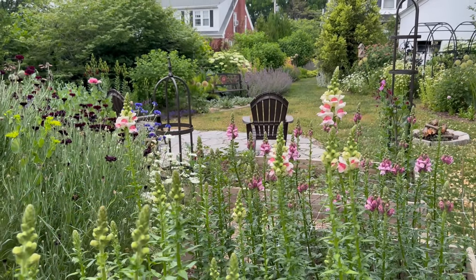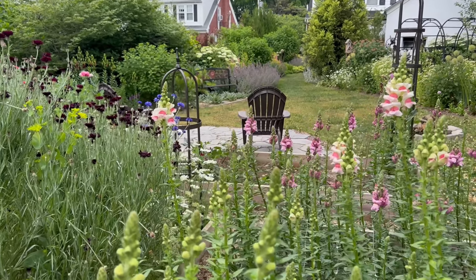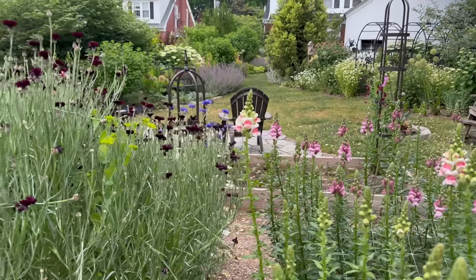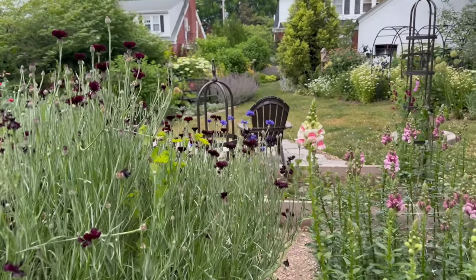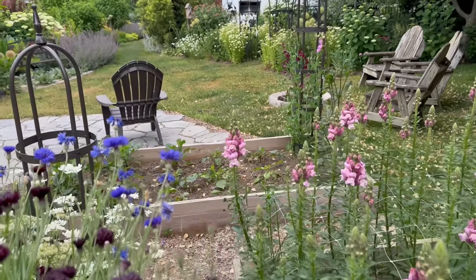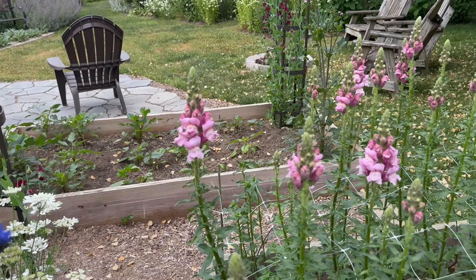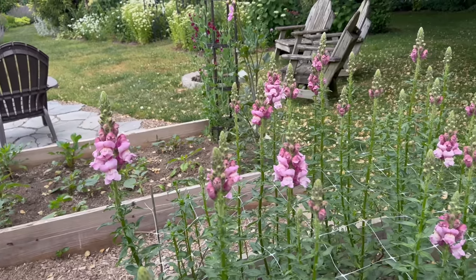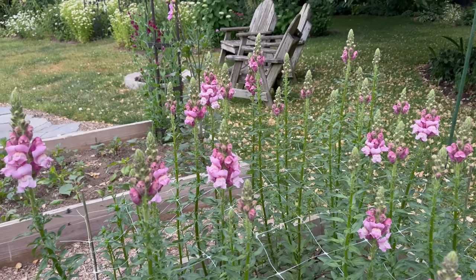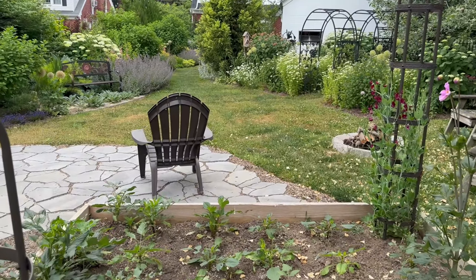I'm still debating whether I want to leave these snapdragon plants in the ground and get another fall harvest, pull them up, or interplant around them. I'm leaning more towards interplanting, so I just need to figure out exactly what to interplant. I have strawflowers, sunflowers, and a tree of zinnias going — I don't think those would be good companions for the snapdragons. I might give another listen to Jenny Love's no-till flower podcast on interplanting and see if I can get some suggestions from her.